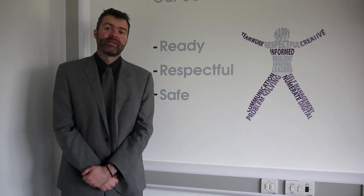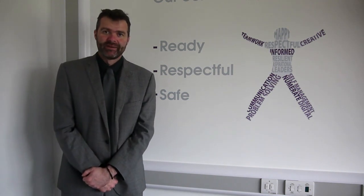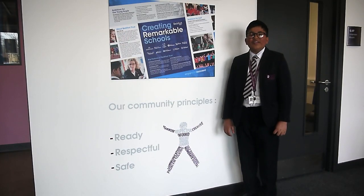I personally cannot wait for you to join us in September. Enjoy the virtual tour. Hello and welcome to Beckford Upper Heaton.